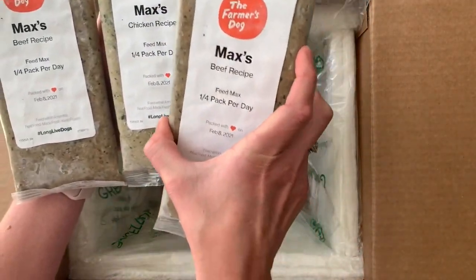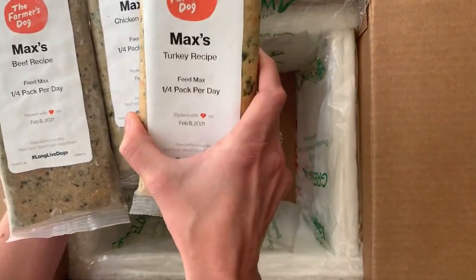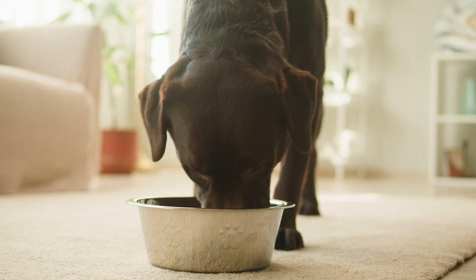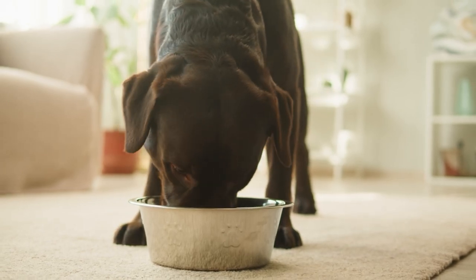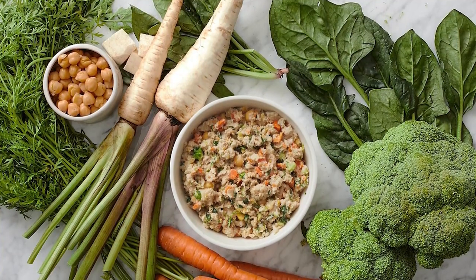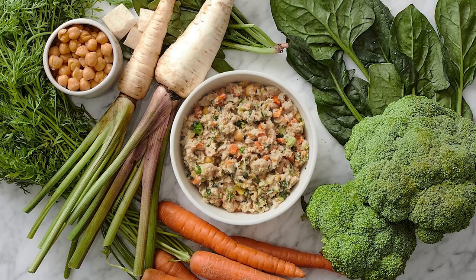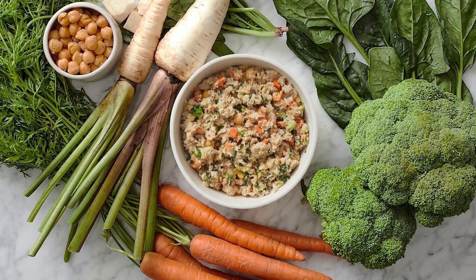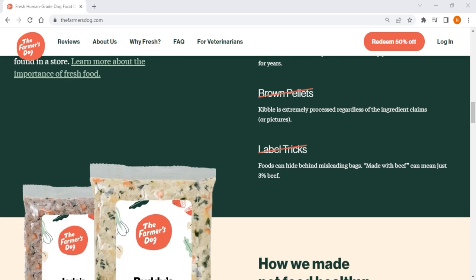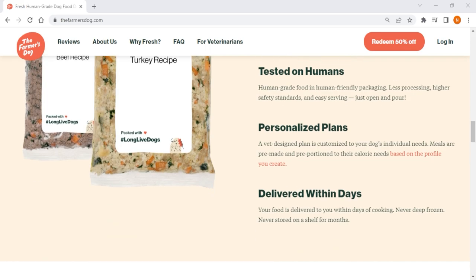You also have the option to add any other health issues that may not be listed. Each meal arrives pre-labeled to which dog it's supposed to be fed, with exact portions — perfect in case someone else in the family is feeding the dogs, and it eliminates the need to remember what each pup is supposed to eat. It's important to note that they don't currently offer grain-inclusive options, but claim to be looking into expanding their recipe selection in the future. Overall, the Farmer's Dog excels in customizability and offers the most options of freshly cooked dog food.